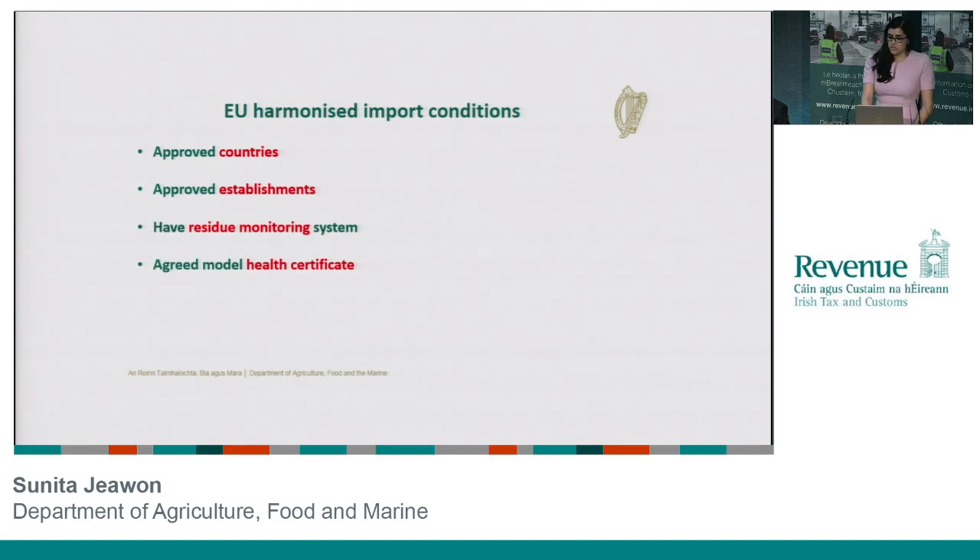These products must travel into the EU accompanied by a health certificate. These are laid down in the legislation and are associated with the different types of animals and animal products. It's a key piece of information that people will have to become familiar with, as it is a mandatory requirement that these products travel with a health certificate. As well as that, the legislation lays down that these products must be appropriately packaged, labelled, and transported on their way into the EU territory.